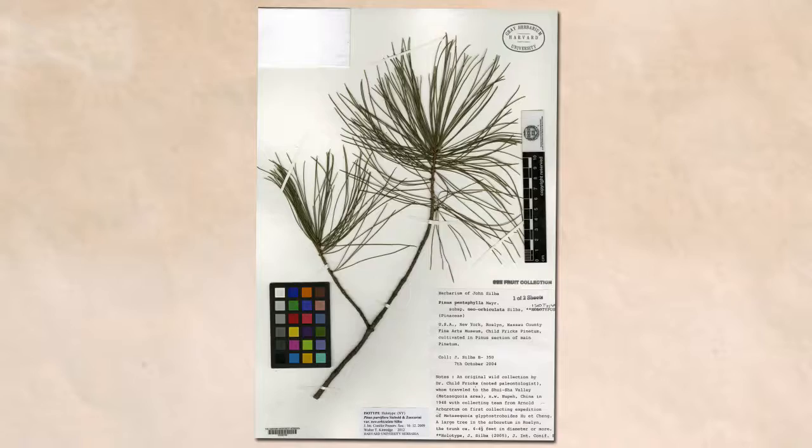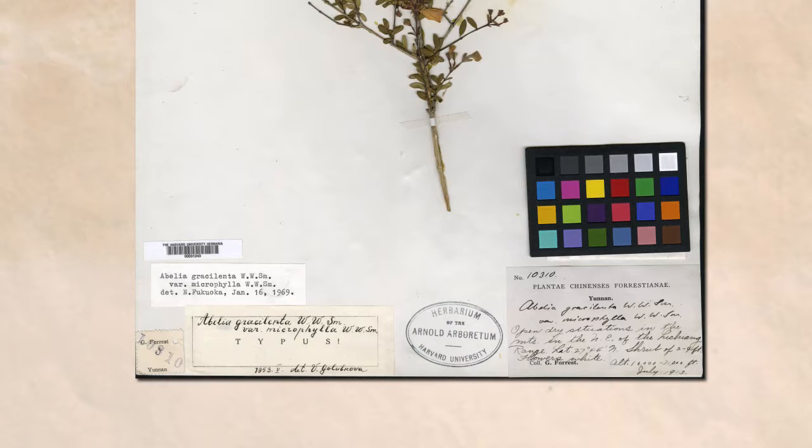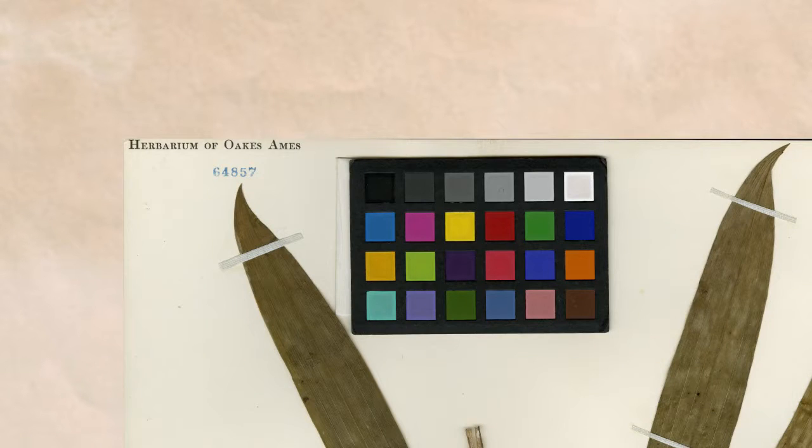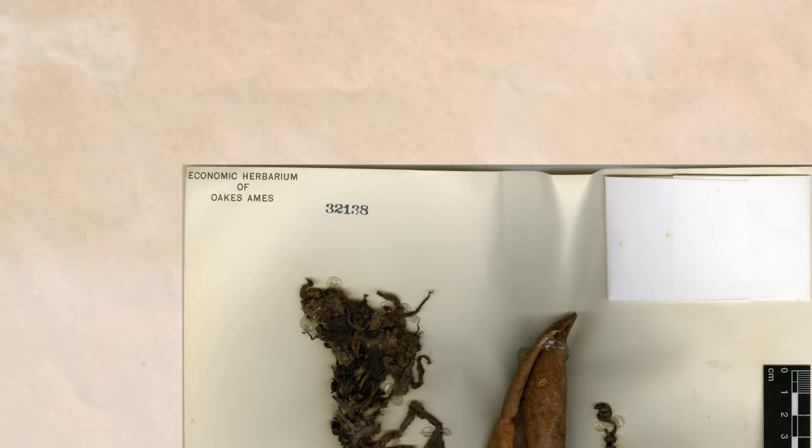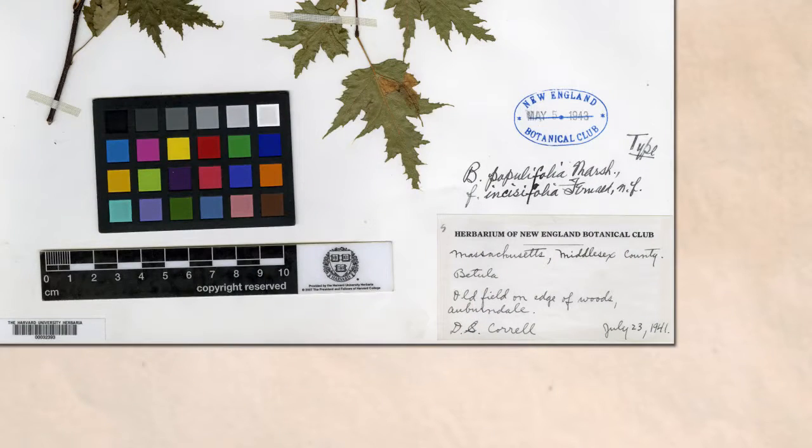The collections themselves are a bit complicated in terms of how they're organized. They're all integrated under one roof, but there are many individual collections that are integrated. We have the Gray Herbarium, the Arnold Arboretum Herbarium, the Oakes Ames Orchid Herbarium, the Farlow Collection which includes fungi as well as other cryptogams, the Economic Botany Collection, and finally the New England Botanical Collection.